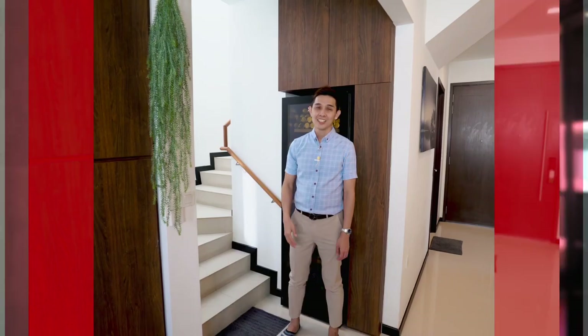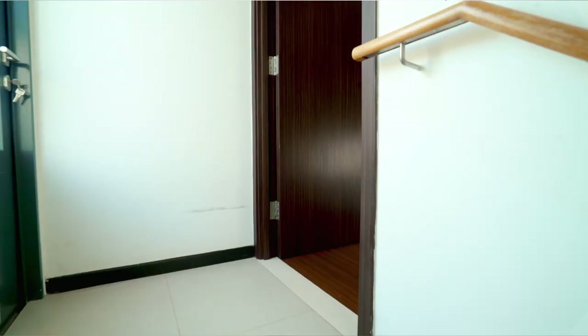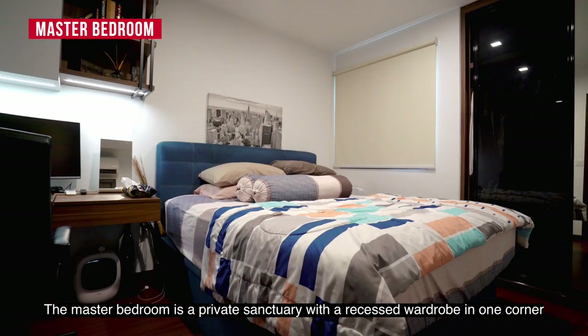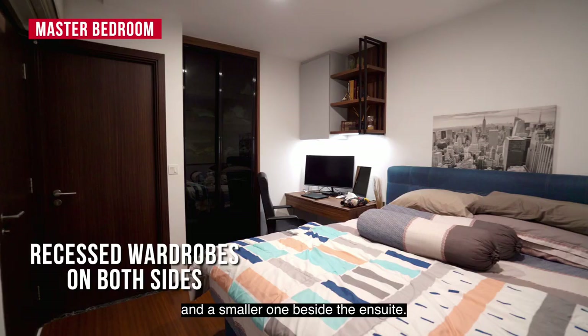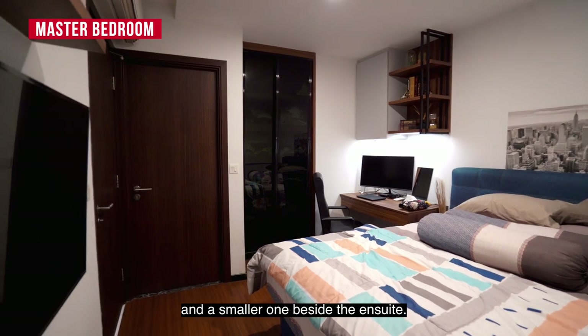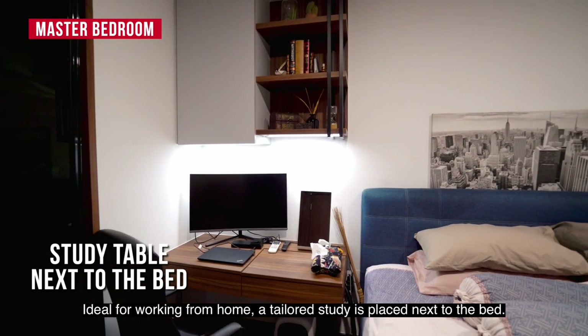The master bedroom is a private sanctuary with a recessed wardrobe in one corner and a smaller one beside it. Ideal for working from home, a tailored study is placed next to the bed.